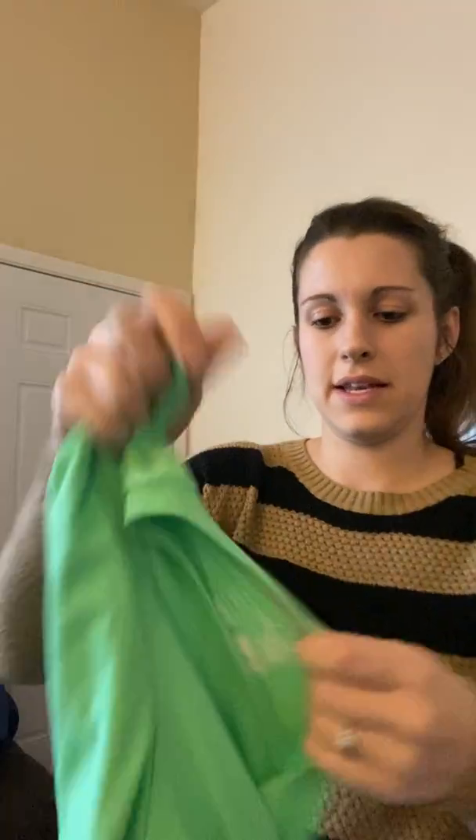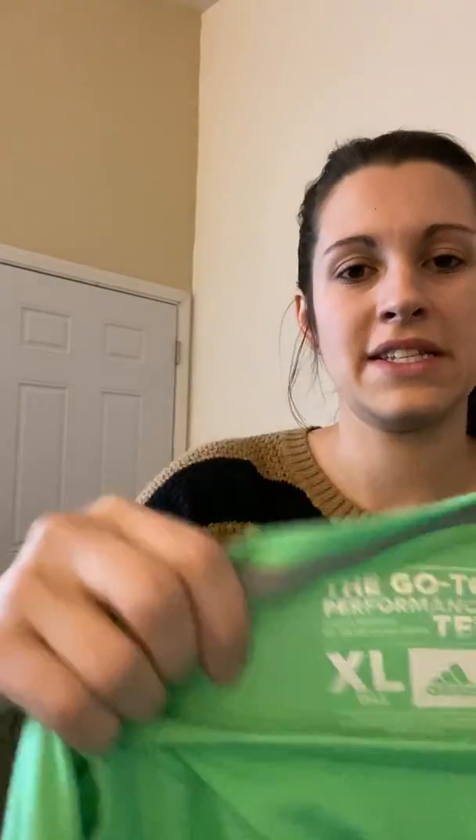I was trying to get more men's items this time because I always feel like I don't have enough, but I have a hard time buying those. I usually end up getting a lot of Nike and Adidas sportswear, which is fine — those sell really well. This is just a plain green Adidas tee, extra large tall, which I thought was really cool — it has extra length to it. I didn't know that was a thing; that's what my husband needs.